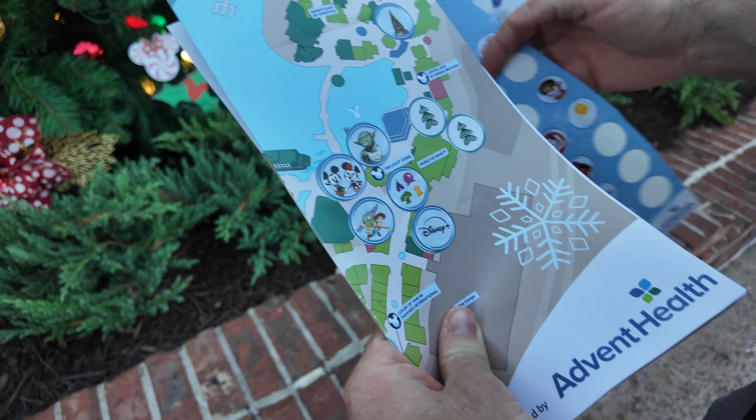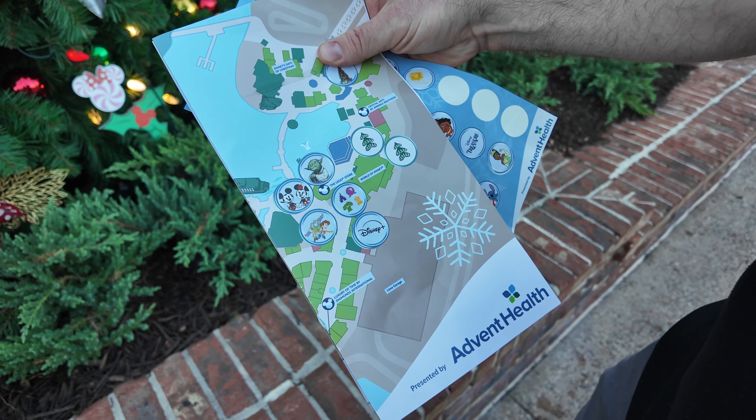We have fixed the errors of our ways and you can now rely on our Christmas tree stroll map.